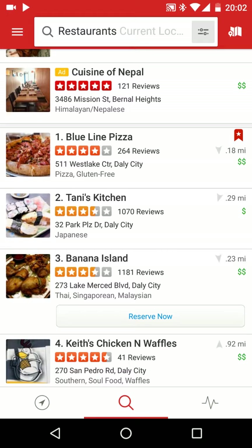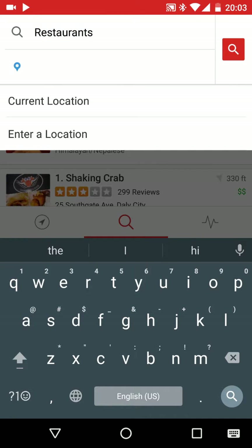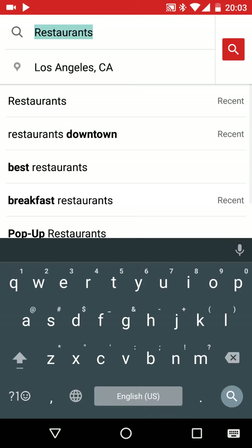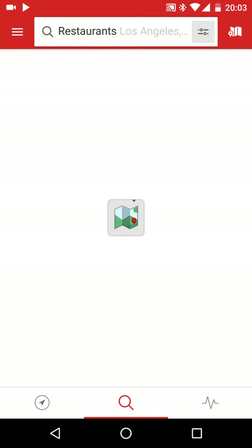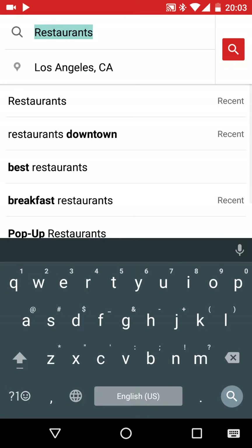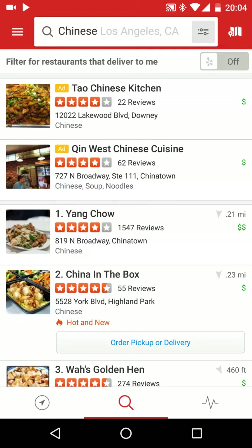Now I'm going to show you how to look for a different place, not your current location. Right now we're looking for restaurants, so you're going to press under current location and enter a new one — let's say you want to go to LA. Press LA, hit search, and you're going to search for places in LA. You can also search for specific food. It doesn't have to be restaurants — let's say you want Chinese. Just hit Chinese and it'll show you Chinese places in LA.